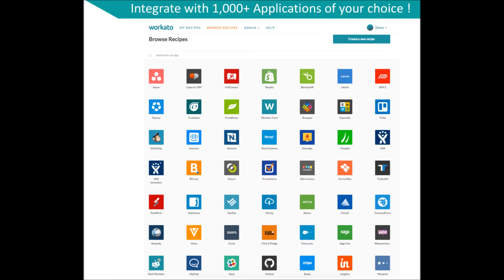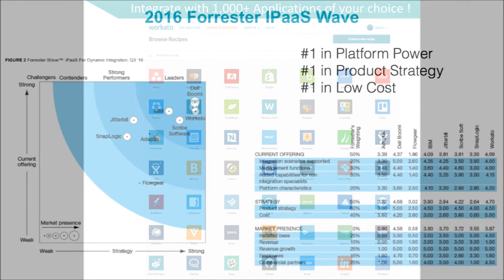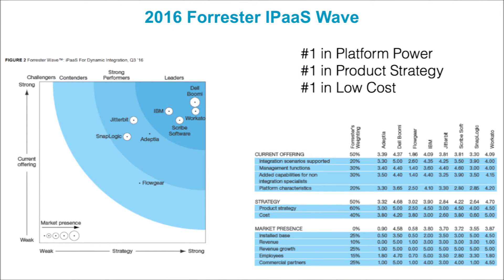Workato supports up to thousands of apps which you can create integrations for. Workato was also named a leader in the integration platform as a service industry in the Forrester Wave 2016 report, topping the field for both platform power and low cost.